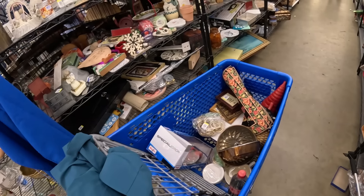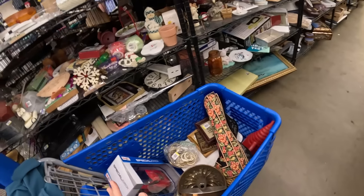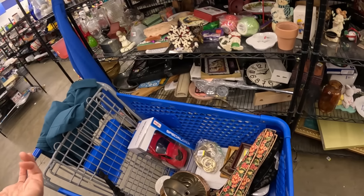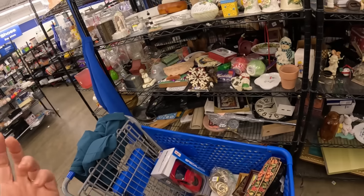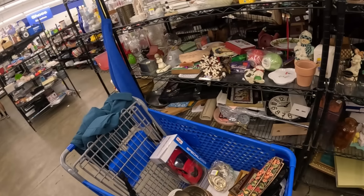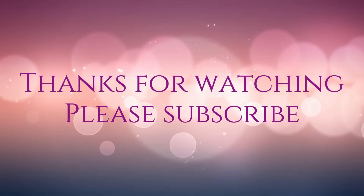This is what we got from this store, which is kind of a low amount for me. Usually I fill a cart — at least one, if not two. Maybe it's the end of an era? I don't think so. Next time we'll fill a cart. Love you guys — hit that like and subscribe button. And as always, go out and get what's yours. I'll see you next time.